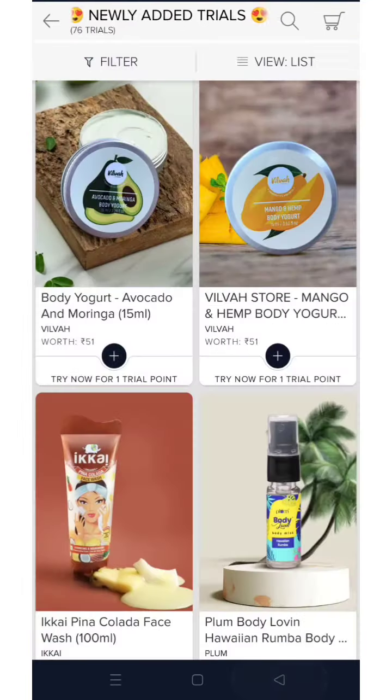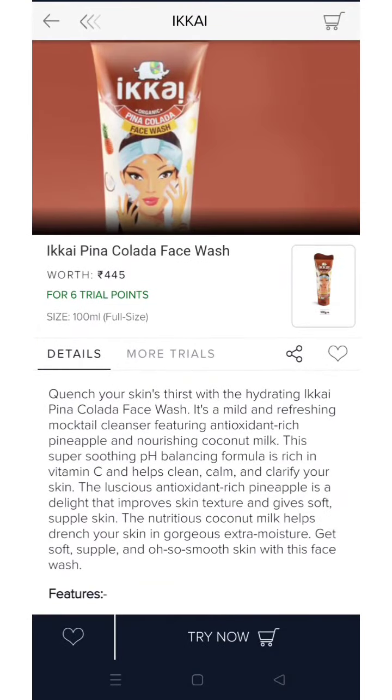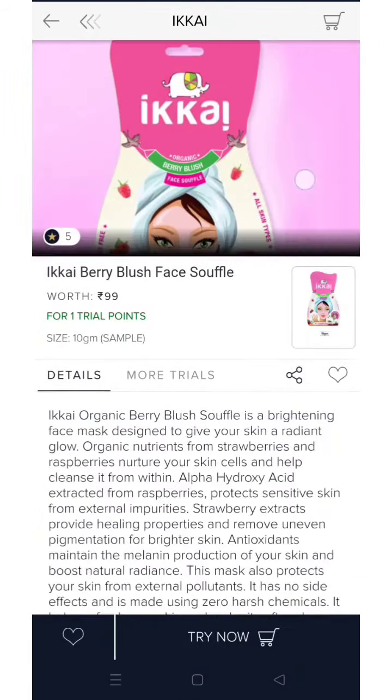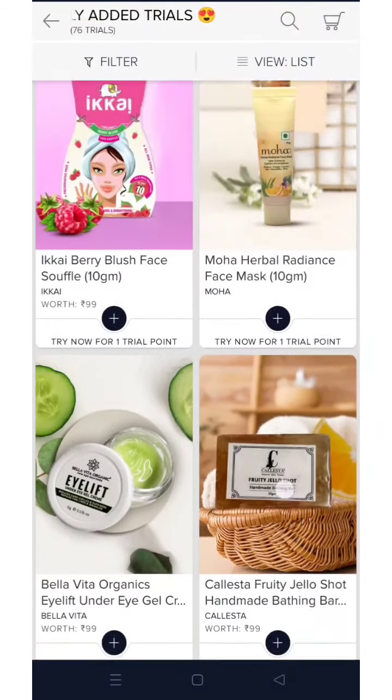Again, this is Akai brand's face wash — a full size product for 6 trial points. And this one is their berry blush face product, available for 1 trial point as a sample size.